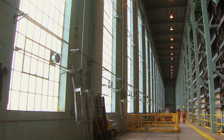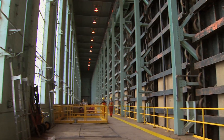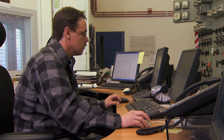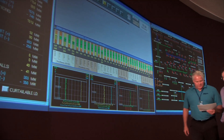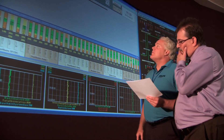In years past, a full staff of operating and maintenance personnel worked at Seven Sisters. Today, advances in technology are allowing Seven Sisters and other Winnipeg River generating stations to be fully monitored and remotely controlled from either Hydro's System Control Centre in Winnipeg or Great Falls.